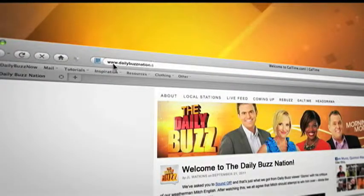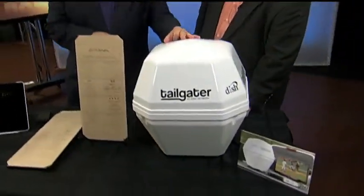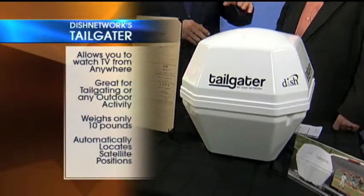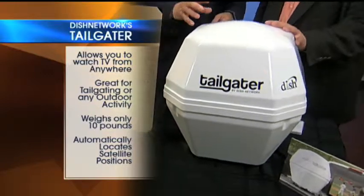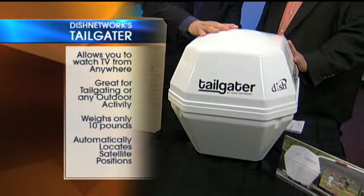We're going to tell you how you can take entertainment on the road — more details on our website, DailyBuzzNation.com. Dr. Frank, you and I are tech geeks. We're on the road and we want to get especially the big football games — everybody's tailgating. This is brand new by Dish Network, it's called the Tailgater. Basically, what is inside is a complete satellite dish. You just plug it in — that's all. It's so simple.